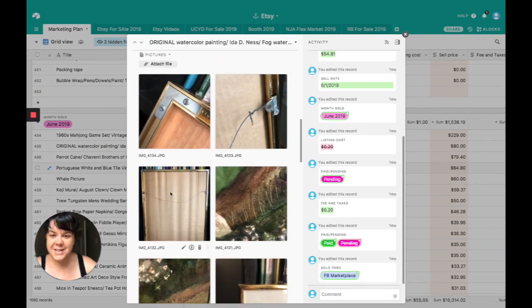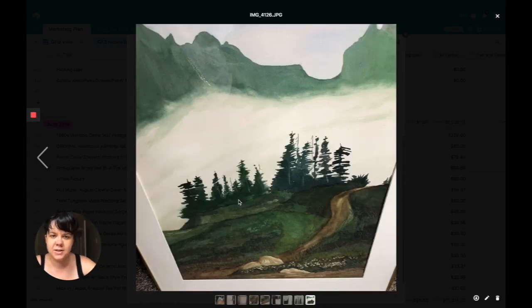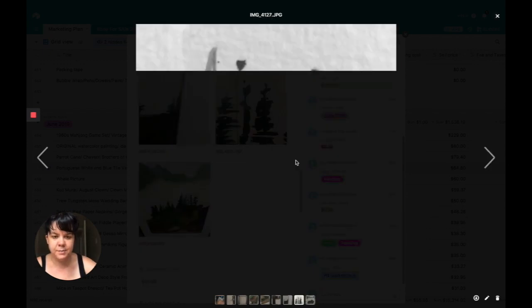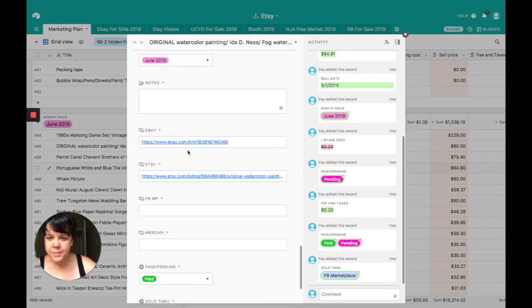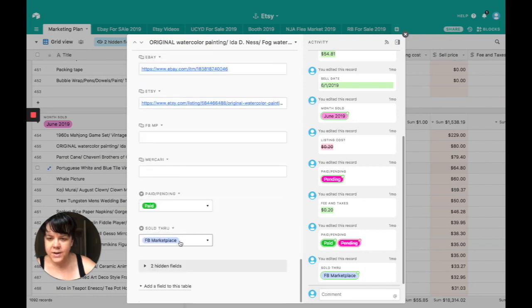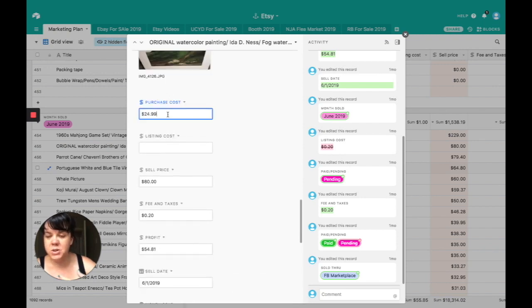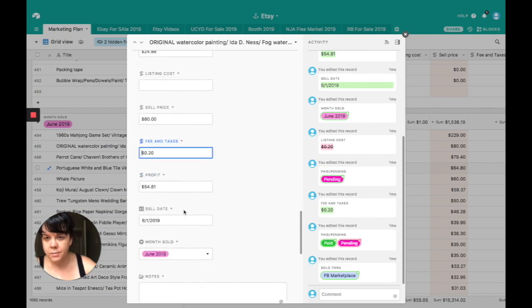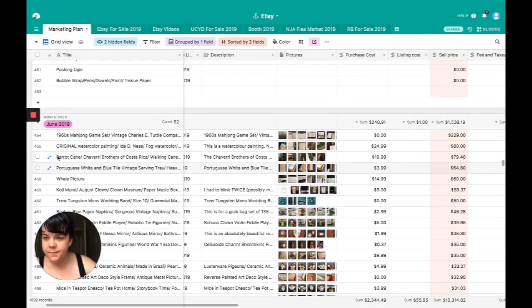The second thing we sold was a huge painting by Ida Ness. I'm pretty sure Ida Ness is just a hobbyist, but it was an absolutely stunning, professionally framed painting. I got this at Goodwill. This was not a vintage piece, but I ended up selling it on Facebook Marketplace so there were no fees. I purchased it for $24.99 — a little too expensive in hindsight — and sold it for $80. I did list it on Etsy at one point, so there was 20 cents in listing fees. Profit was $54.81.